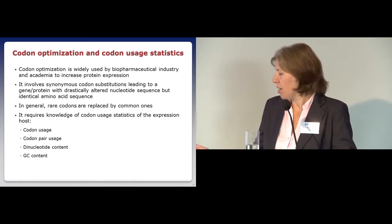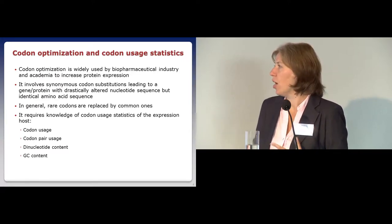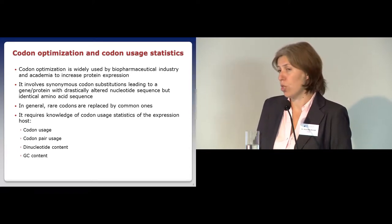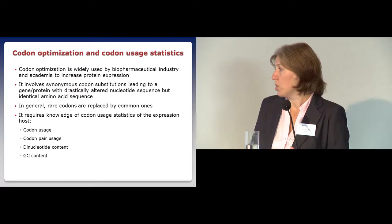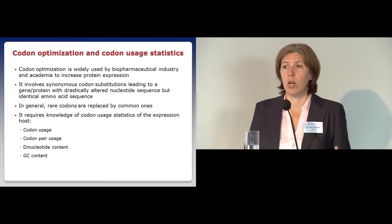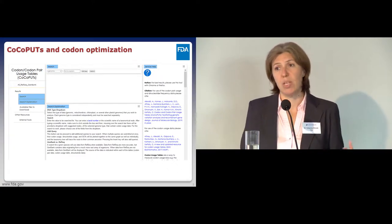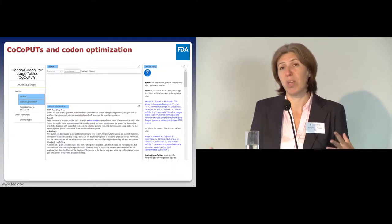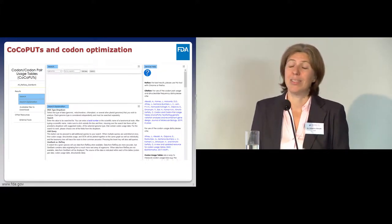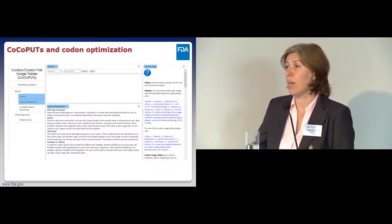Since codon optimization depends on rare and common codons, most algorithms use a dataset that includes codon usage—the frequency of each codon in the genome—and codon pair usage, which is becoming very popular because it has an independent effect from codon usage alone. Dinucleotide content and GC content are also important. When we first started working with codon-optimized proteins, we realized there was no good database with all these codon usage statistics in one place. What was publicly available had not been updated since 2007, and a lot of sequencing has taken place since then, making much of that data outdated.